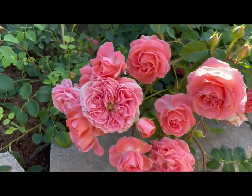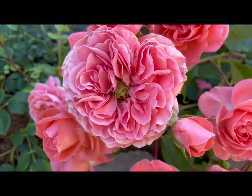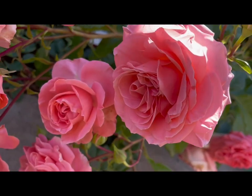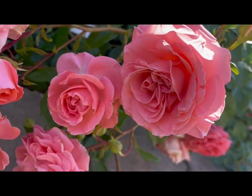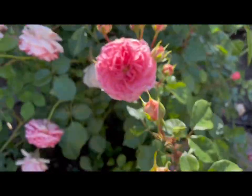Camelot sometimes has a little proliferation and when it's neat like this, I think it actually adds to the beauty of the flower. A little bit of ruffle, a little bit of quartering in some of the centers on this one.